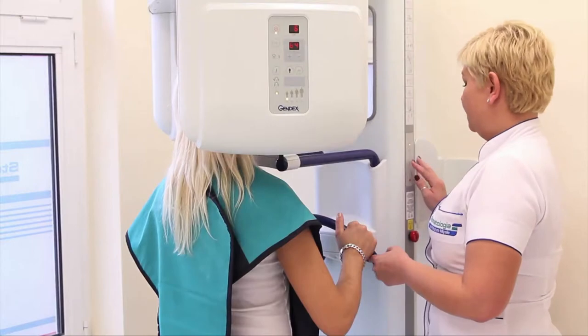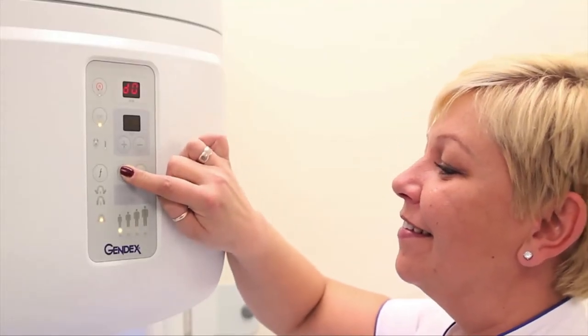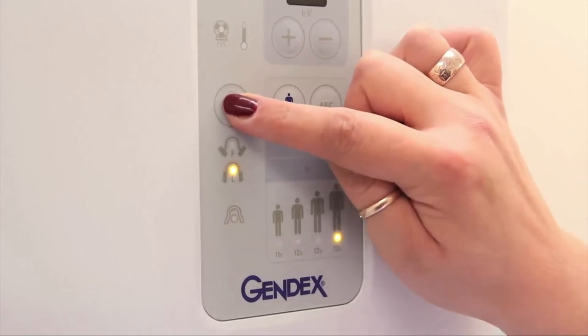Digital RTG images enable us to find out any teeth problems very early, even in the event that the patient does not feel any pain.